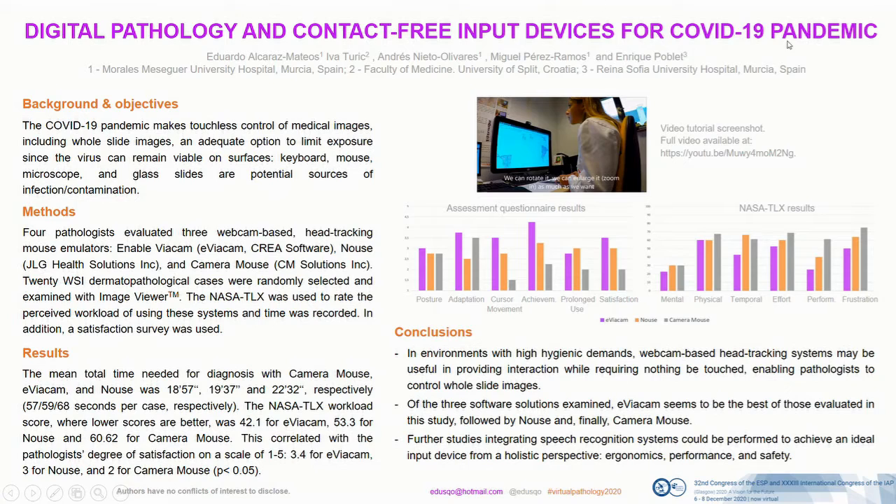The mean total time needed for diagnosis was lowest for Camera Mouse, followed by Aviacam and Mouse. The NASA Task Load Index — where lower scores are better — was 42 for Aviacam, followed by Mouse with 53 and Camera Mouse with 60. These results correlated with the degree of satisfaction. There was a significant correlation between time and perceived temporal demand. Overall assessment was better for Aviacam, followed by Mouse and Camera Mouse. Even though adaptation time was poorer for Mouse than for the others, Mouse obtained a better rating for prolonged use.